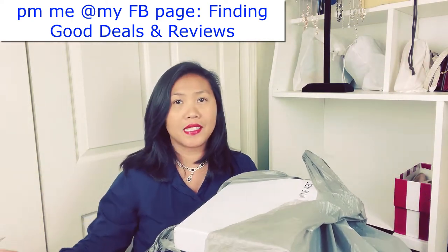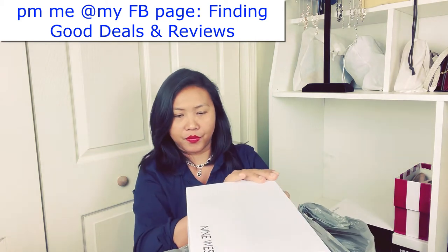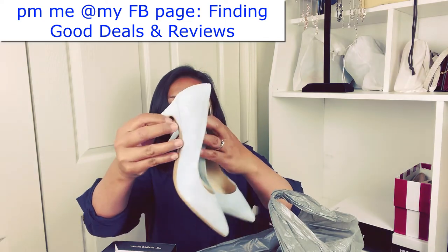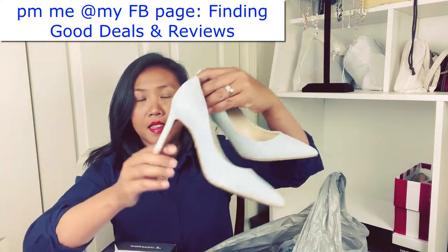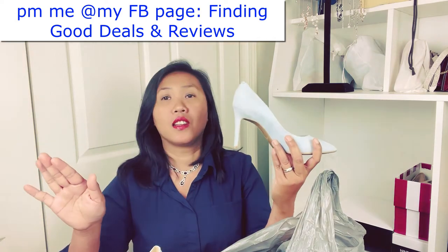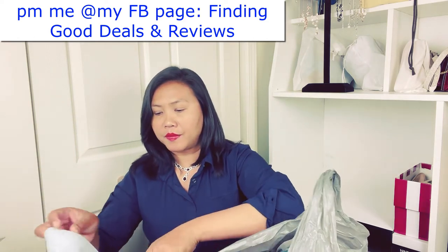We are now on the second bag. This is Nine West — also a seven and a half. If you like suede-type material and heels like this, go for it. Just message me or screenshot this and message me on Facebook — I can put it in my Mercari with the price.